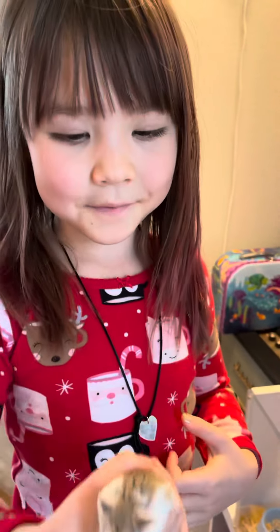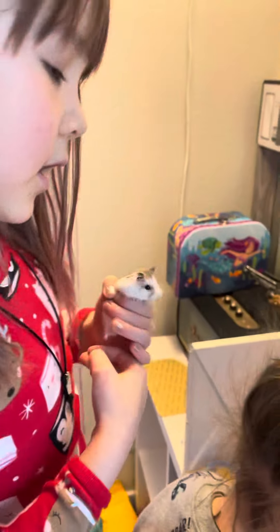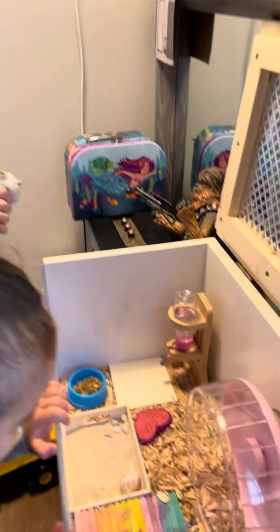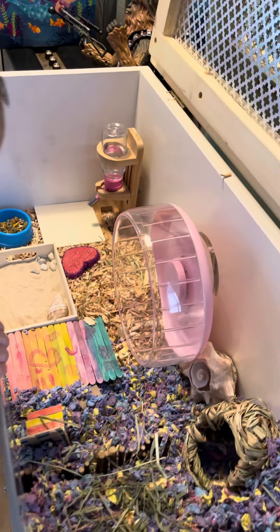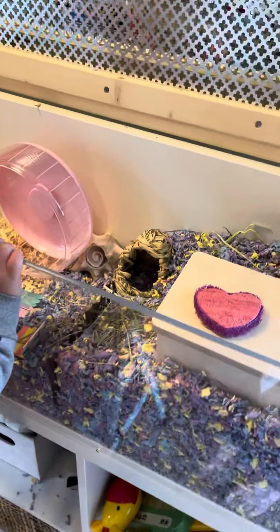Hi guys, this is Layla's Life, and this is the view of cleaning my hamster's cage out. So we cleaned out her entire cage today, and we put some of her old bedding in there. We've had her for a little over a month.